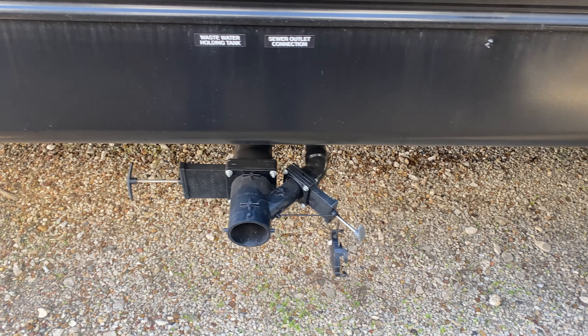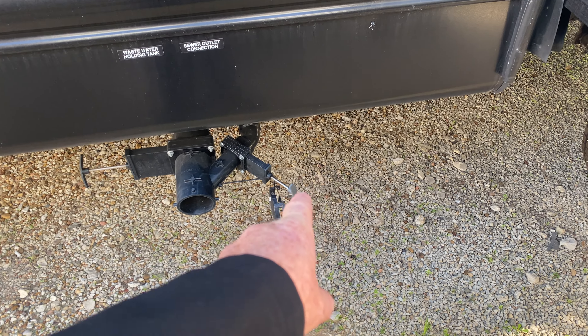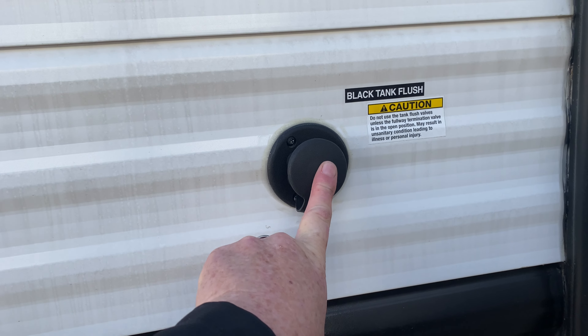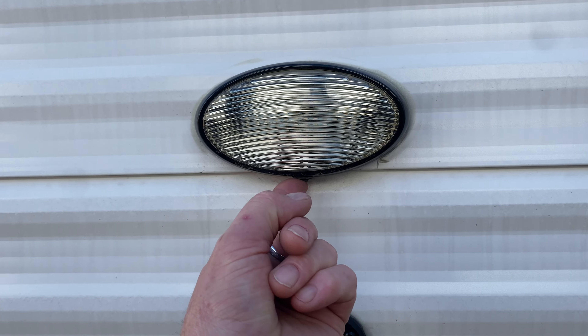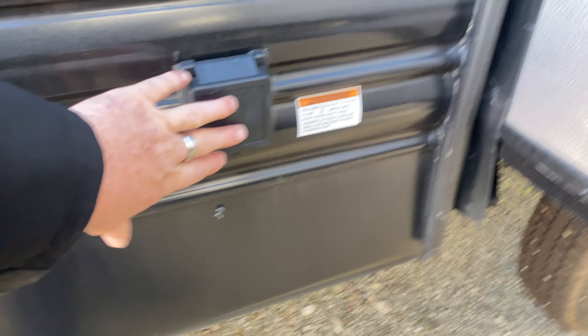This is your hookup for your plumbing. Black is your toilet tank, gray is your sink and shower. You have a black tank flush so you don't have to stick a wand down the toilet anymore — just stick your hose right here to wash it on the inside out. This will be your cable inlet, and there's another light on the outside here — that's where your power cord will hook in.